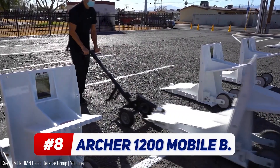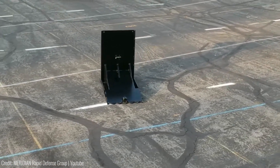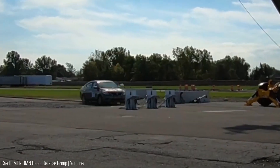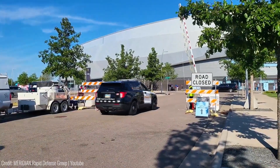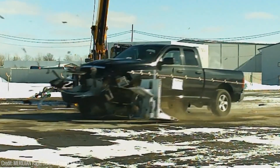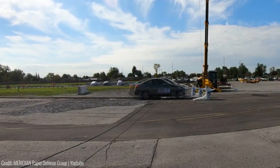According to the manufacturer, this is the ultimate choice for hostile vehicle mitigation. Made of 100% American steel, this unanchored drop-and-stop mobile steel barrier is the strongest of its kind. It can be rapidly deployed in sets of 8 in under 10 minutes, allowing for pedestrian and emergency vehicle access without moving a barrier. The Archer 1200 barrier ensures maximum security and safety for entry points, roadways and perimeters, providing full ballistic protection against armor-piercing rounds.